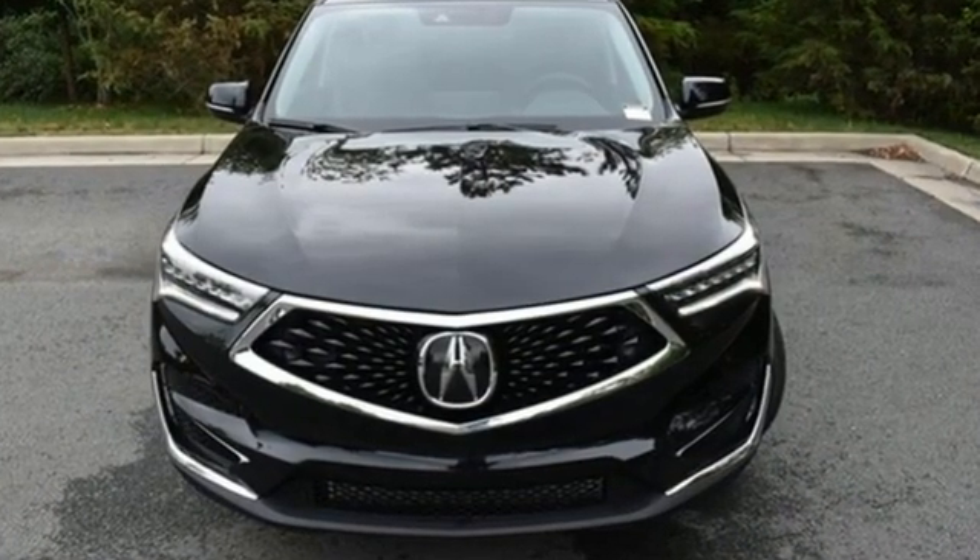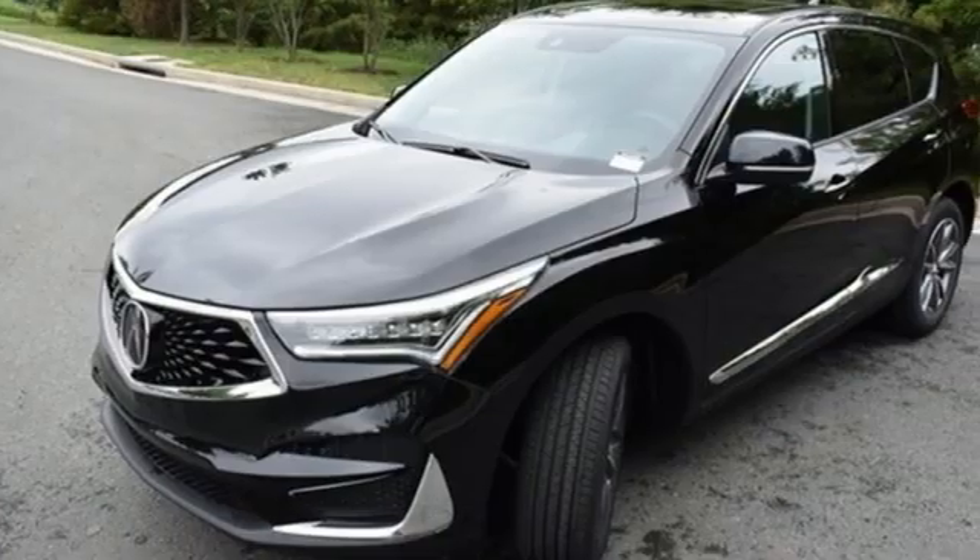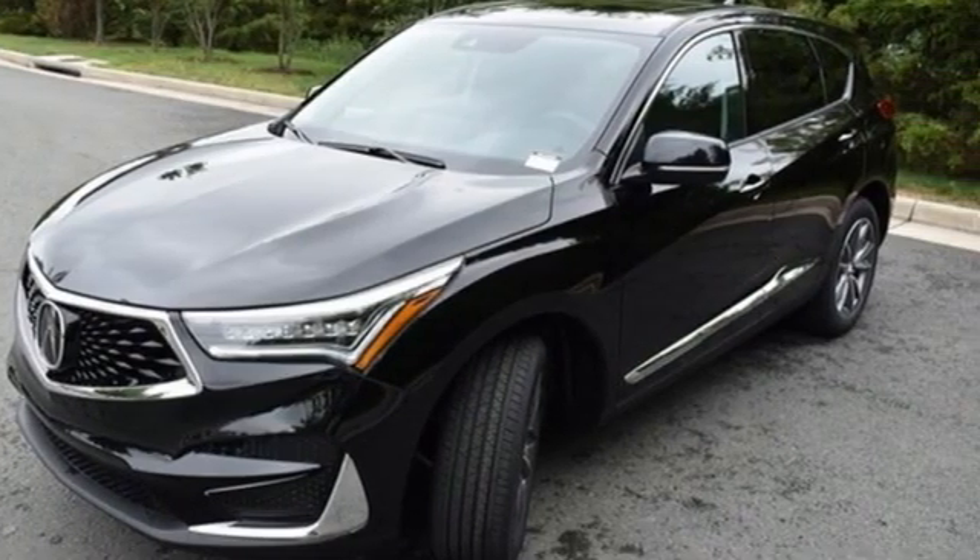Automatic transmission, four-wheel drive, integrated navigation system, Wi-Fi hotspot, front heated leather bucket seats, auto-dimming rear view mirror, streaming audio.